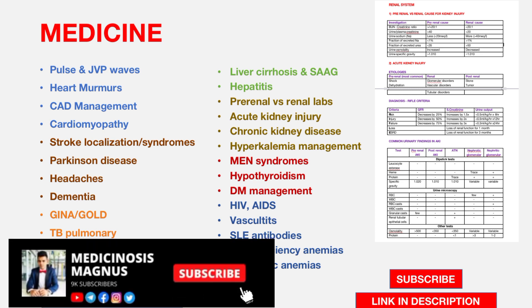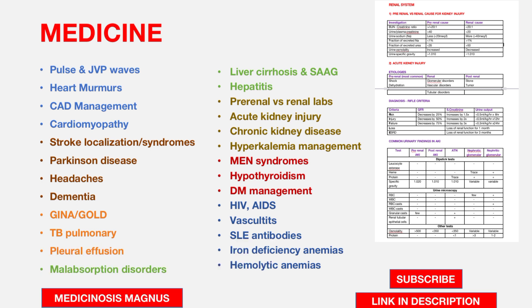From the respiratory system, the GINA and GOLD guidelines for asthma and COPD are important, as well as pulmonary tuberculosis and pleural effusion. For pleural effusion, know the Light's criteria and how to differentiate transudative from exudative effusions — these are very important.